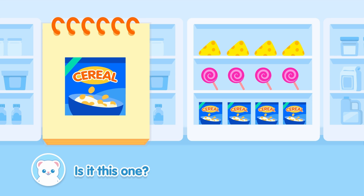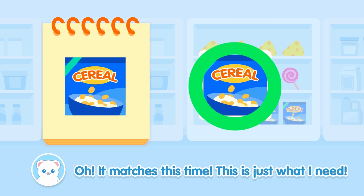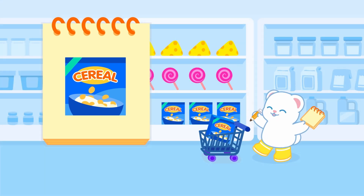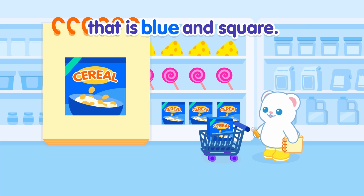Is it this one? Oh! It matches this time. This is just what I need. Great! Bada got his cereal box that is blue and square.